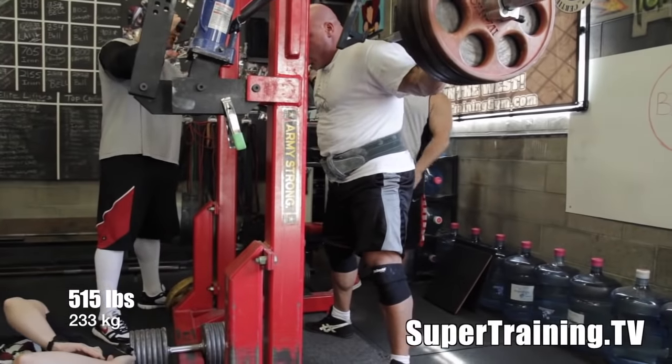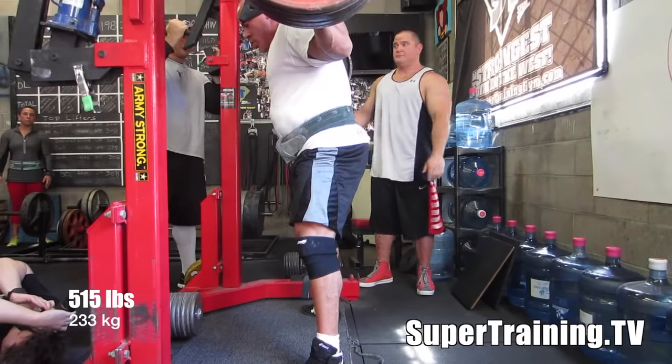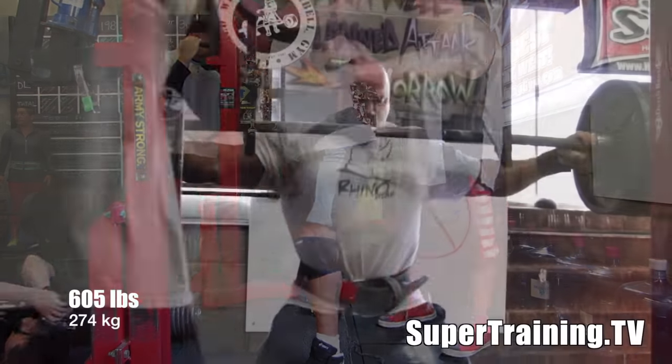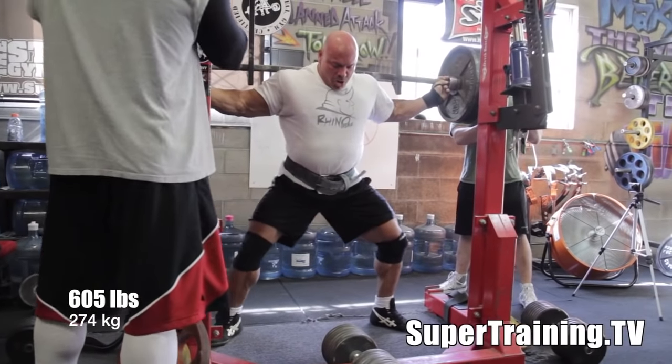This is Mark Phelps, SuperTraining.TV, SuperTraining Gym — the strongest gym in the West — with an amazing training session featuring Stan 'the Rhino' Efferding, a world record holder in the 275-pound weight class, and Dan 'Goldilocks' Green, a world record holder in the 220-pound weight class.